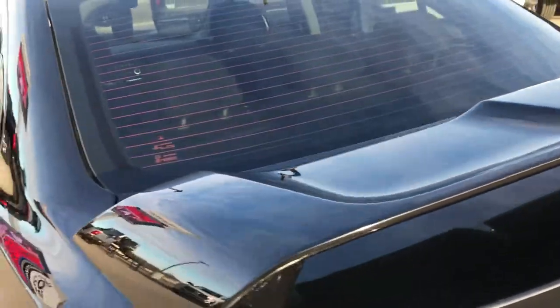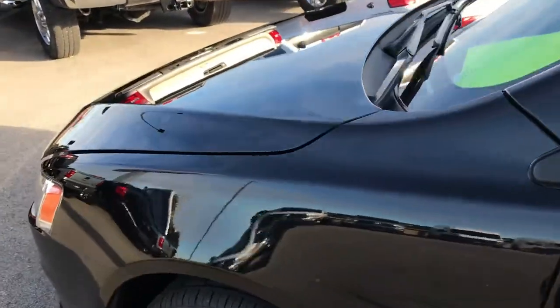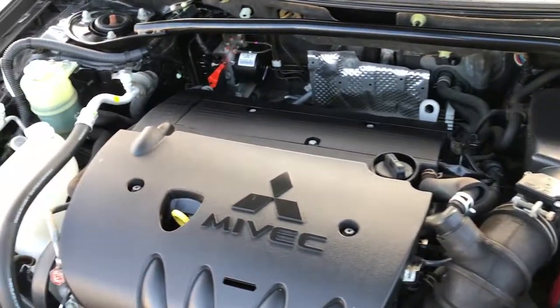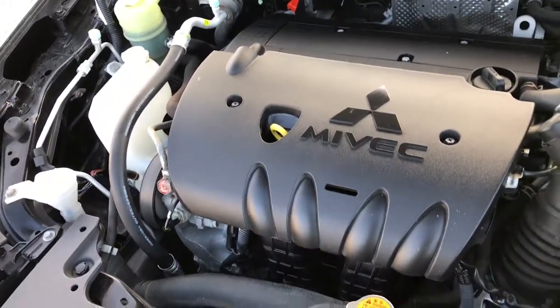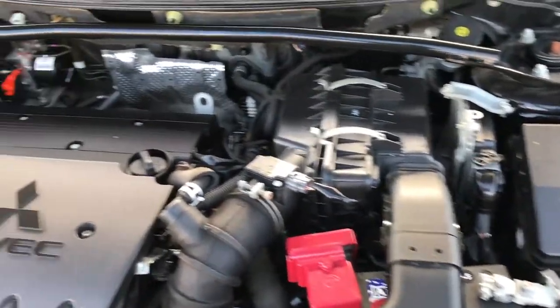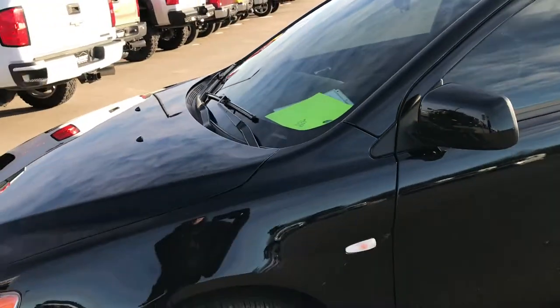We will take a quick look under the hood. Under the hood we have the 2.4 liter 4 cylinder motor. Engine bay is very clean, runs very smooth. This car has been fully safety inspected by our service shop. It has a fresh oil and filter change, all the fluids have been checked and topped off, and this car is 100% ready to go.